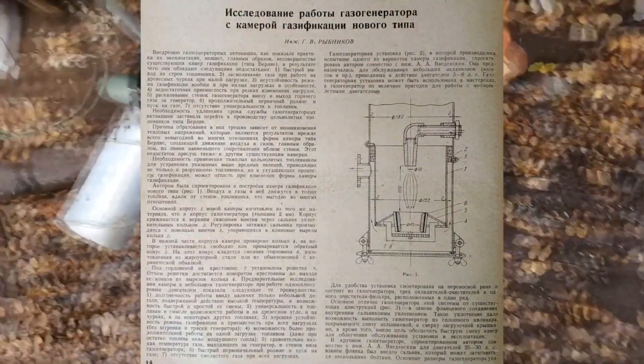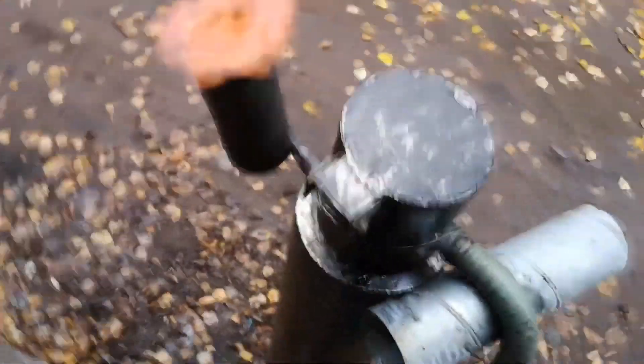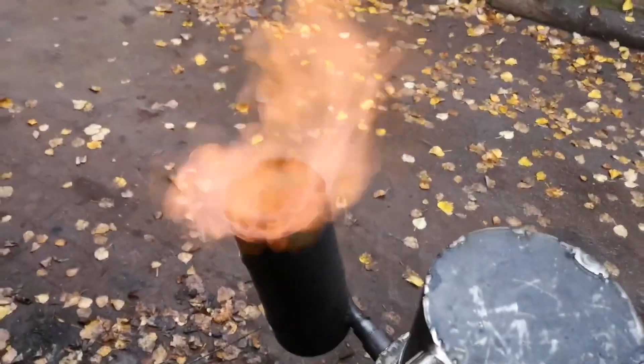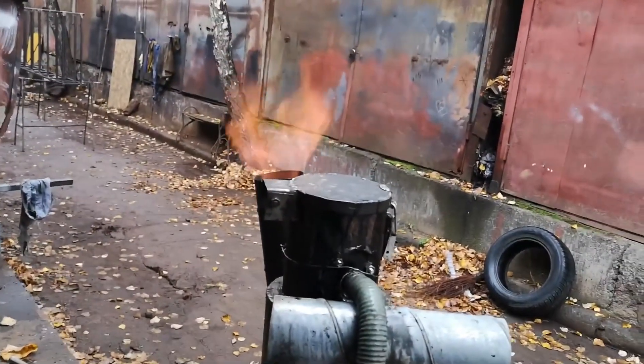Just a year later, he created the notorious Ribnikoff gasifier with a central air supply through a single tuyere, developed with engineer Vidensky. The engineer tried to get away from Mbert's sandglass-shaped firebox, which had to be cast from a single piece of steel, with the aim to make something simple and reliable. Although the article says it worked perfectly, this type of air supply practically led to fuel hang-ups, making it problematic on small gasifiers since fuel of different sizes forms a dome under the tuyere. The author himself used small chunks 20 to 30 millimeters in size.